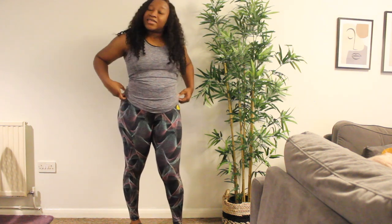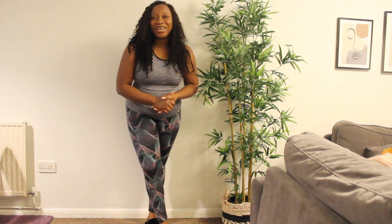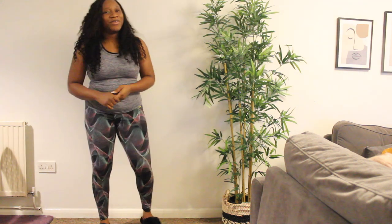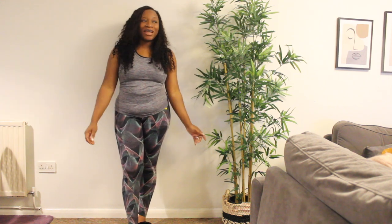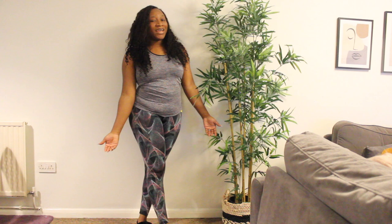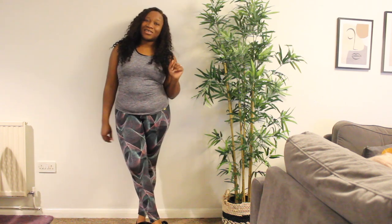Let me know in the comments what you guys think about the activewear and which one was your favourite. Thank you guys so much for watching, I hope you've enjoyed this video. Please do not forget to like this video, comment down below, and subscribe to my channel. I post videos regularly and I would love to have you join the tribe. Thank you and I'll see you in the next one.